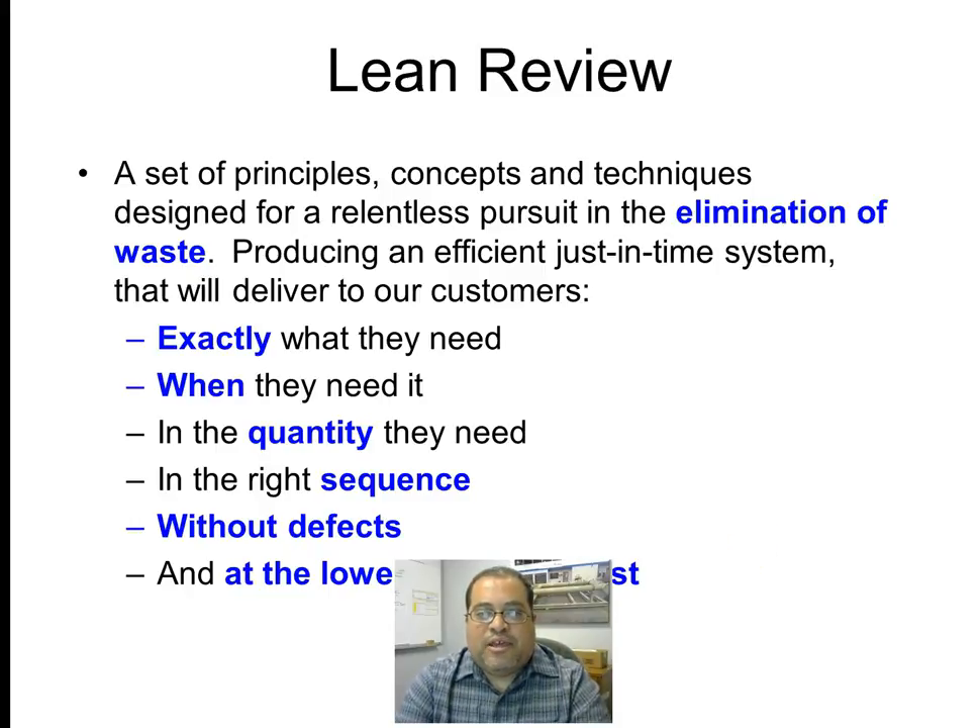So what is Lean? Lean is a set of principles, concepts, and techniques designed for a relentless pursuit of elimination of waste — producing efficiently a just-in-time system that will deliver to our customers exactly what they need, when they need it, in the quantity they need, in the right sequence, without defects, and at the lowest possible cost.